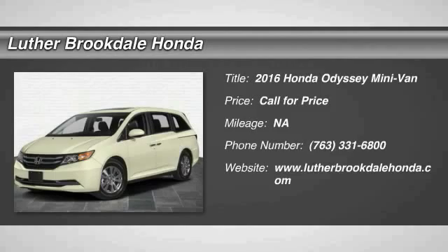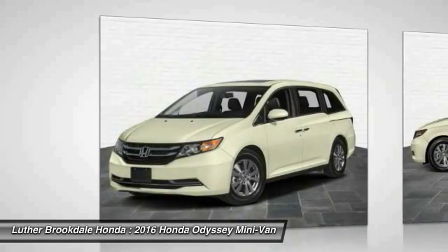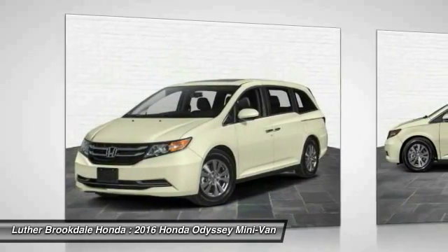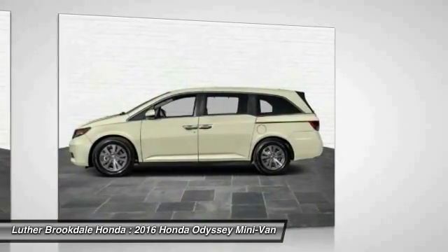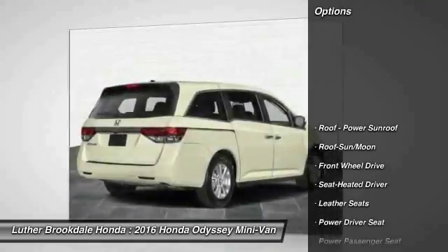The Honda Odyssey is a showcase of distinguished style, captivating technology, and advanced safety features. A must for all families. Here are some of this vehicle's great options.